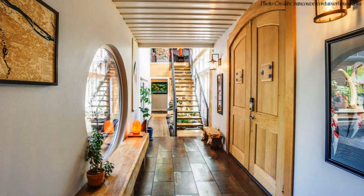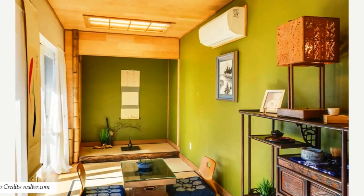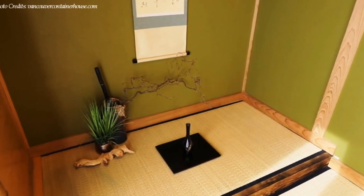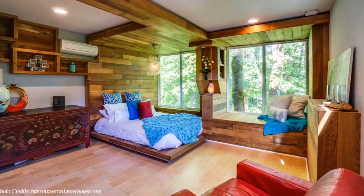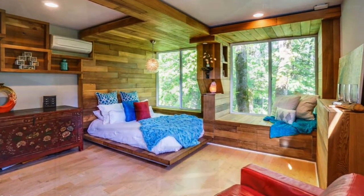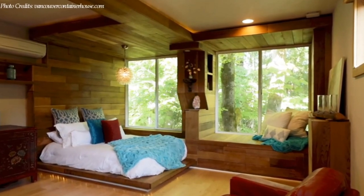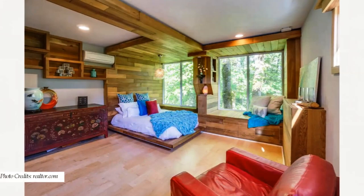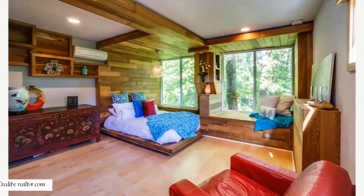From the entrance lobby, the left side of the entryway leads to the master bedroom and the Japanese tea room. The Japanese tea room doubles as a meditation room, made with the original padding for the floor with wood entry steps going into it. The master retreat is accommodated inside two shipping containers, featuring a floating bed, storage spaces, a lounge area, wood paneling on the walls, and hardwood floors throughout.